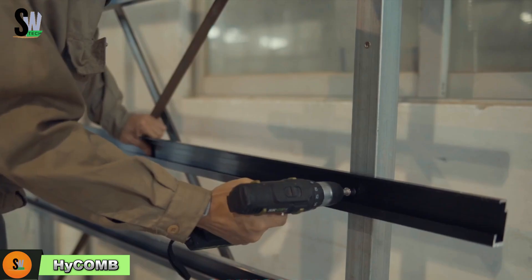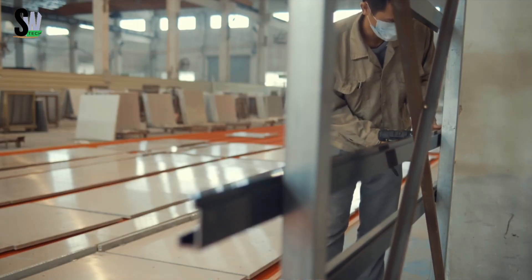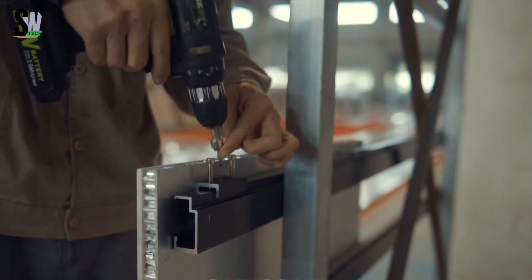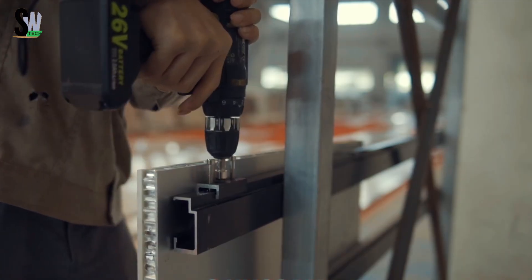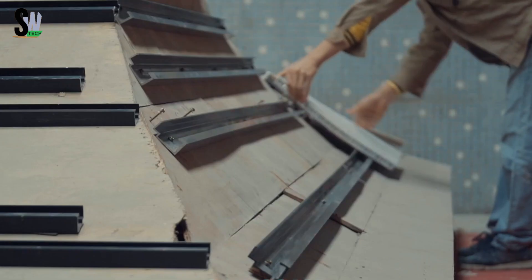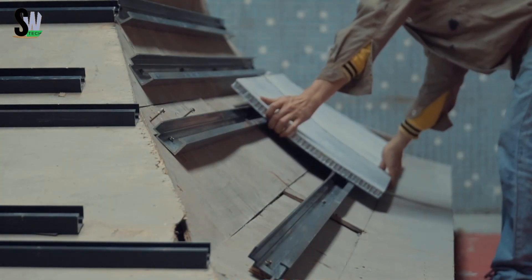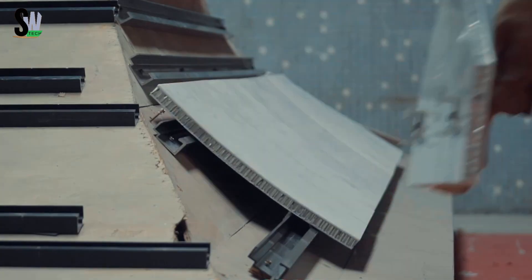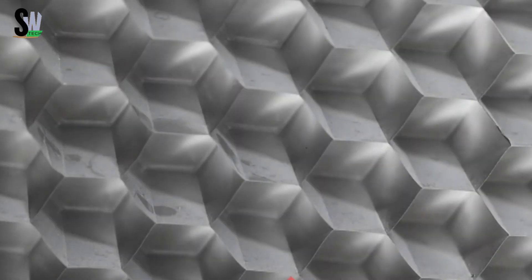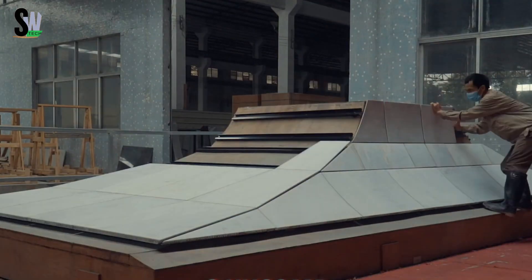Hy Comb panels redefine what stone can do. At first glance they appear to be solid slabs of granite or marble — sleek, luxurious, and heavy — but these high-tech composite panels are engineered for strength, flexibility, and lightness. Made by layering real stone or advanced surfaces over an aluminum honeycomb core and rigid backing, each panel weighs up to 80 percent less than traditional stone. Standard panels measure 25 millimeters thick and weigh just 22 kilograms per square meter, with sizes reaching up to 150 by 300 centimeters.